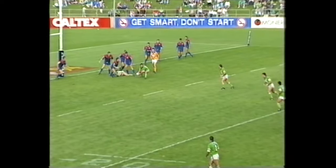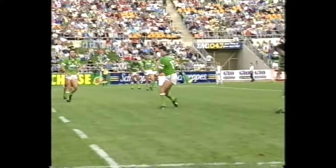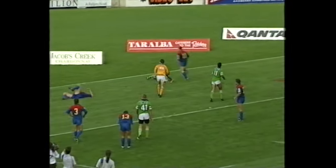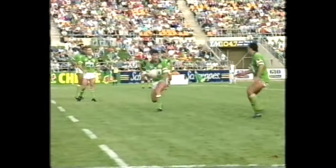Two metres out, Osborne, just to the right of the uprights, Stewart, then it goes to Clyde — a long pass — Croker, Croker going for the corner, back inside, here's another try to Ruben Wicke. Is that try number four? Well, he's having a big day, Ruben Wicke. Some sensational work from the Canberra Raiders out wide again. Jason Croker did some great work out there to get that ball back.